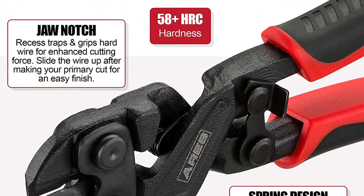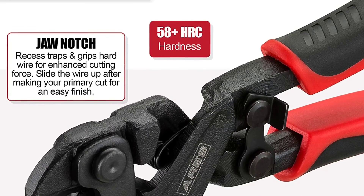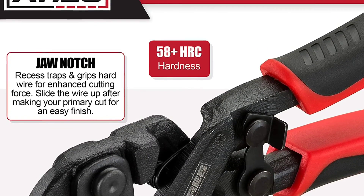If you have any issues with your bolt cutter, simply contact customer service for troubleshooting help, parts, replacement, or refund.